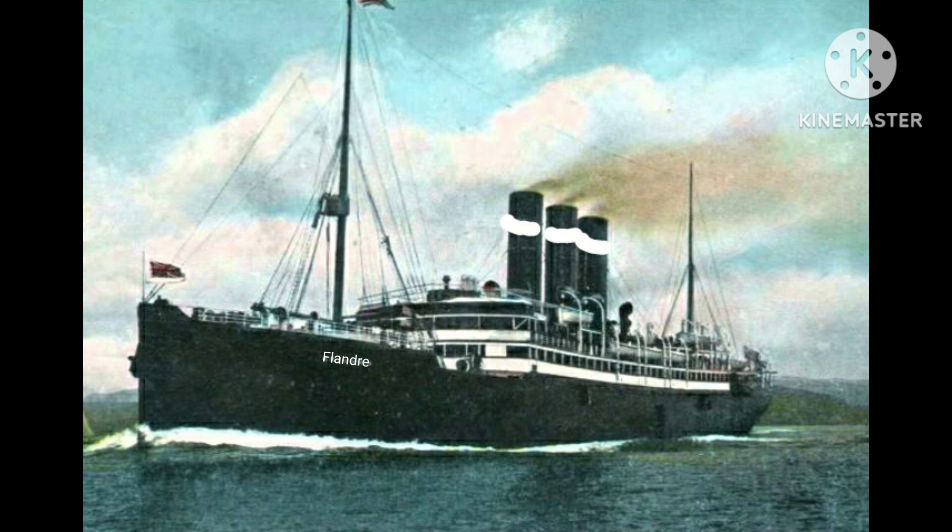Fact 2. Despite being designed for the New Zealand route, Flandra only made 76 voyages on that route, because she was considered too irregular and complex by the New Zealand people. What the actual hell were the people of the New Zealand American Line thinking about?